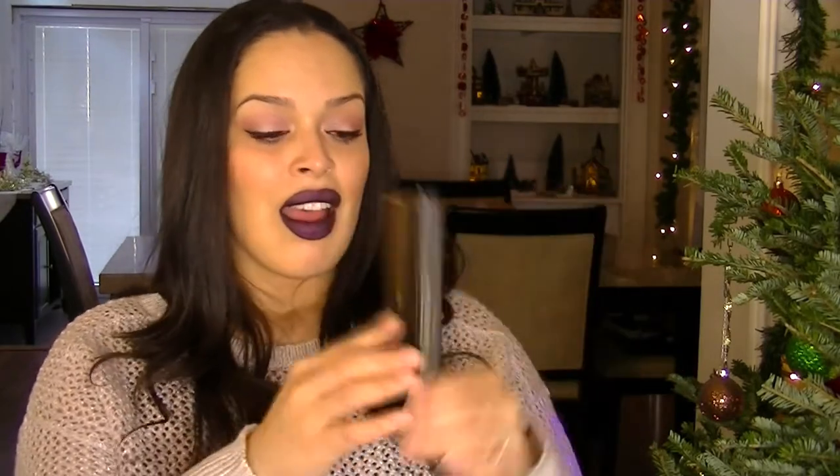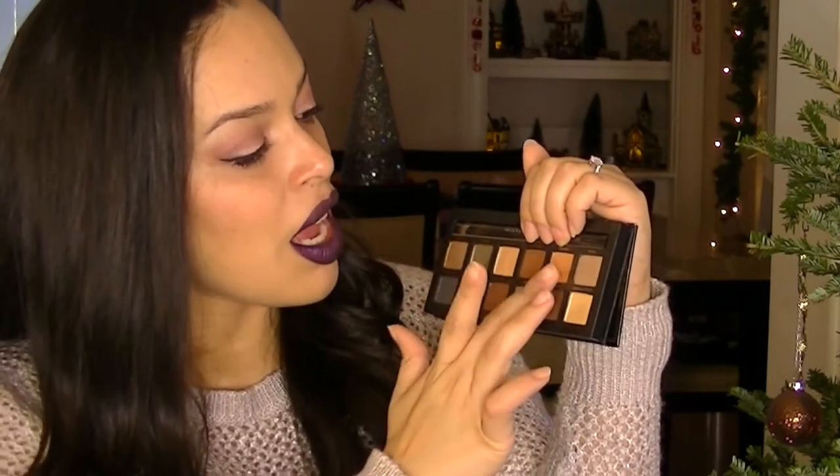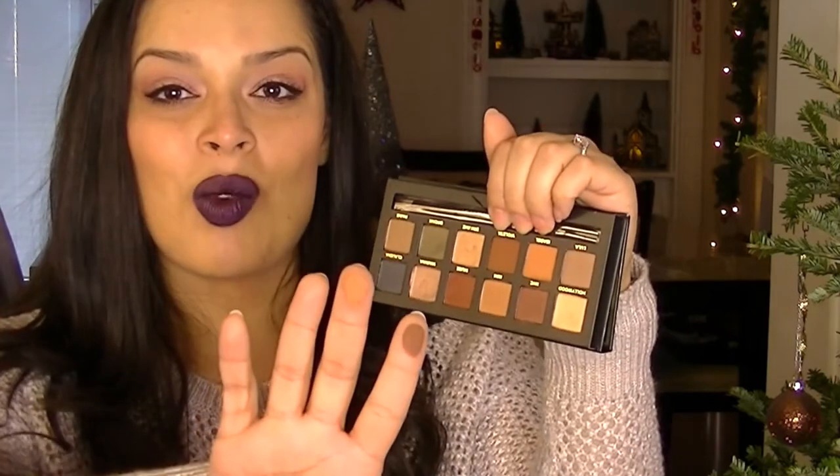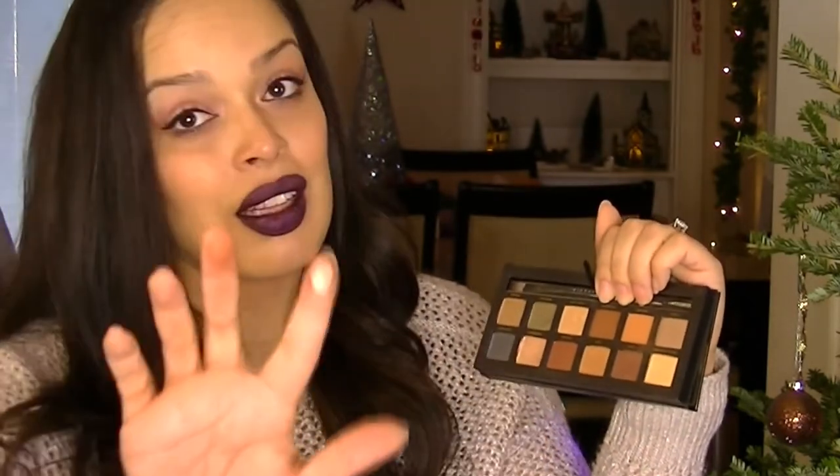The next item we both got was the Mario Master Palette from Anastasia. I haven't used the brush in it, of course. My favorite colors are Violetta, a beautiful dark deeper brown, and Isabelle, a nice warm color — gorgeous brown crease colors. I also wear Marina a lot, which is a gorgeous champagne color. You can see how pigmented and beautifully they swatch.